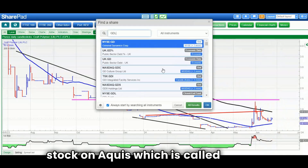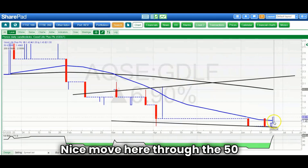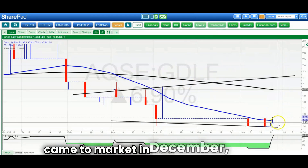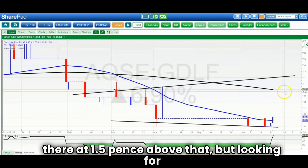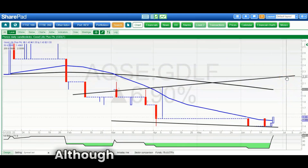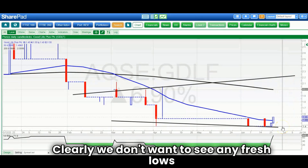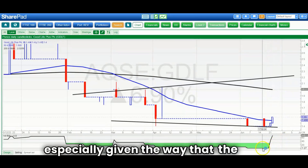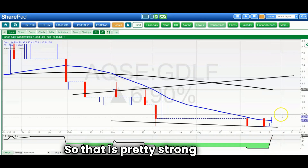On to a stock on Aquis called Good Life — somebody has to look at Aquis stocks. Nice move through the 50-day moving average, the first proper one since the shares came to market in December. At the 50-day line they're at 1.5 pence, looking for up to 2.2 pence by the end of next month, though timing is a little difficult. We don't want to see any fresh lows below 1.4, but the RSI has bounced off near zero on the 0-100 scale, which is pretty strong stuff.